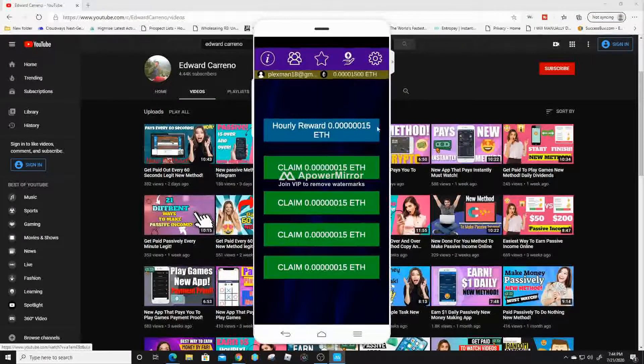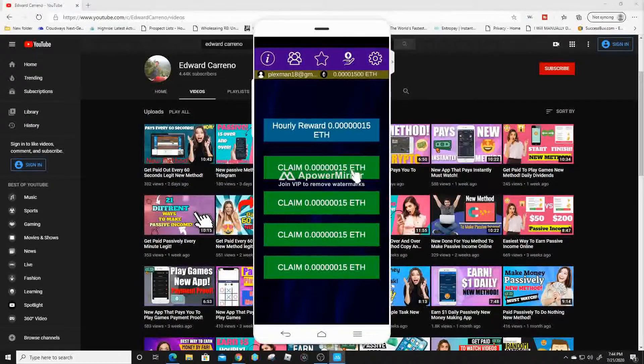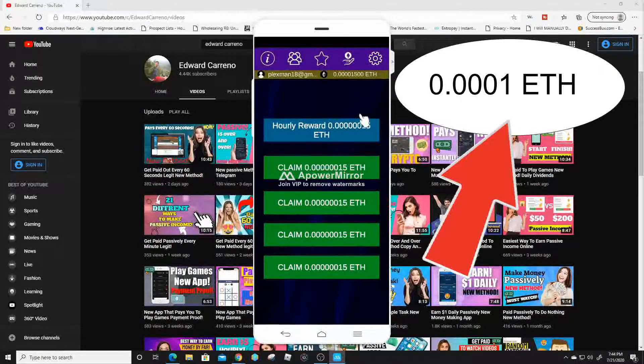So this is the application right here, guys, and I'm gonna show you how you can actually automate this and how you can start to make some money with this — around 0.001 Ethereum every single day. I'm gonna show you how I can make all four of these passive. If you use the method I'm gonna show you, you can even make the hourly one passive as well, so you can make even more than 0.001 Ethereum every single day.